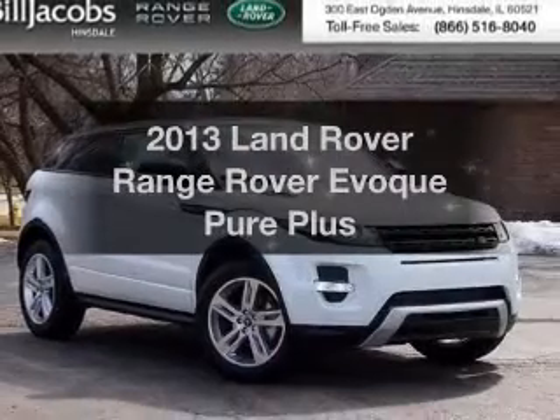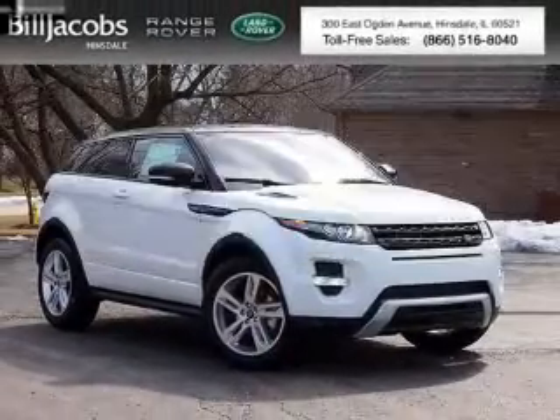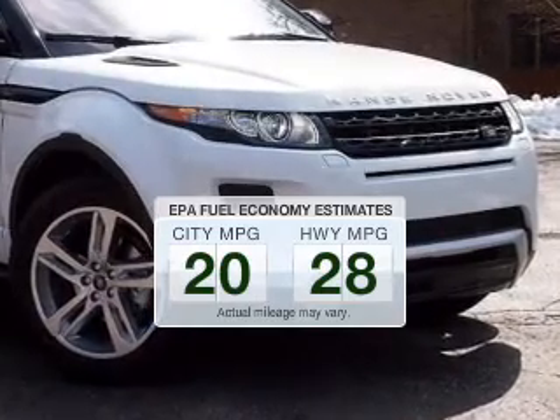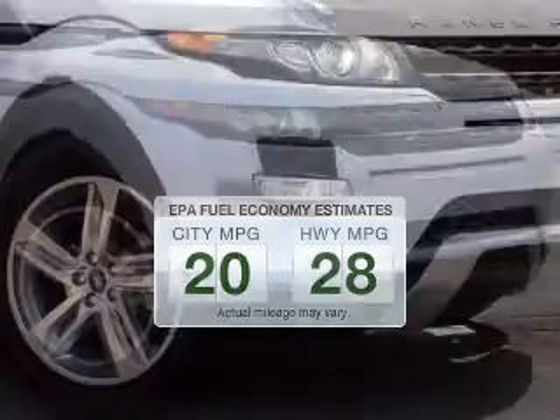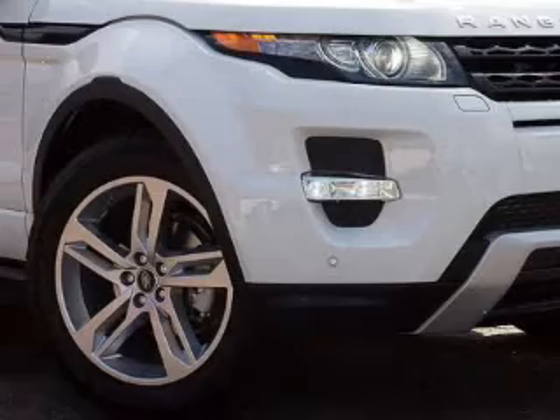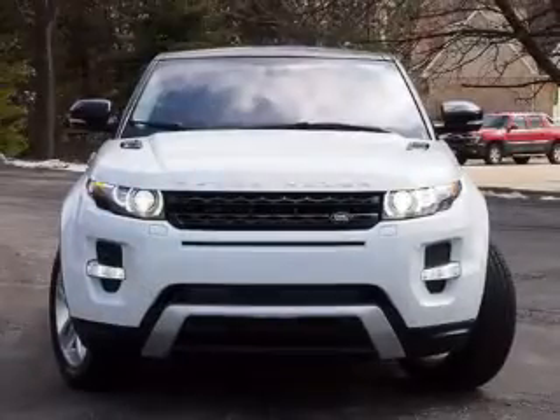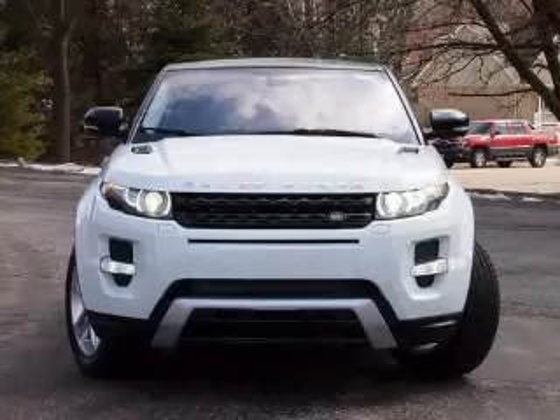If you're looking for a first-rate auto, this one could be yours today. Low emissions and the good fuel economy offered in this vehicle are important to you and to the environment. The powertrain includes four-wheel drive with an efficient four-cylinder engine driven by a six-speed automatic transmission.